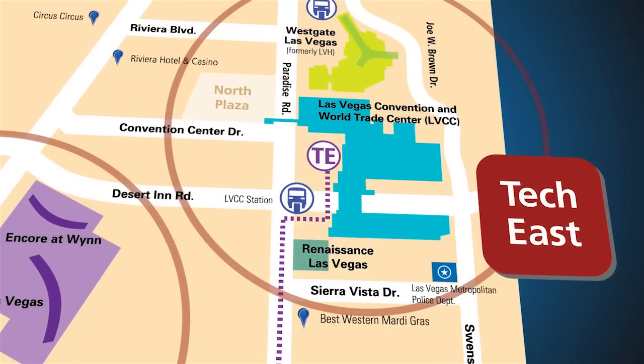It's where you'll find the latest innovations in audio, automotive electronics, gaming, video, wireless services, digital imaging and photography, and anything new that's coming to market.